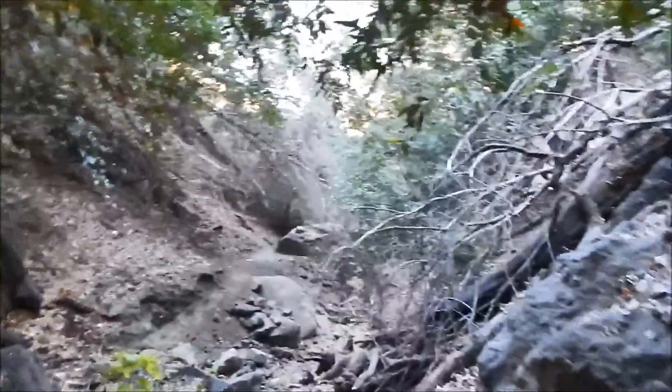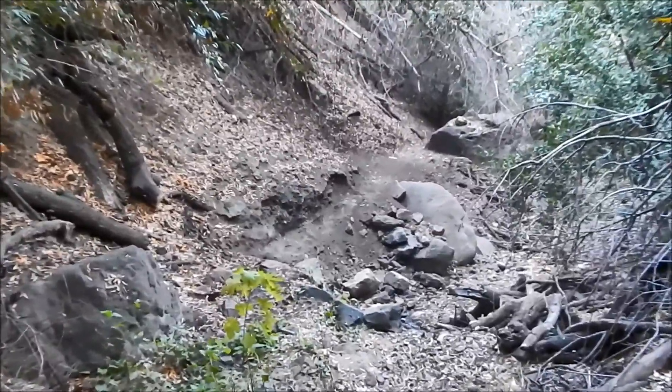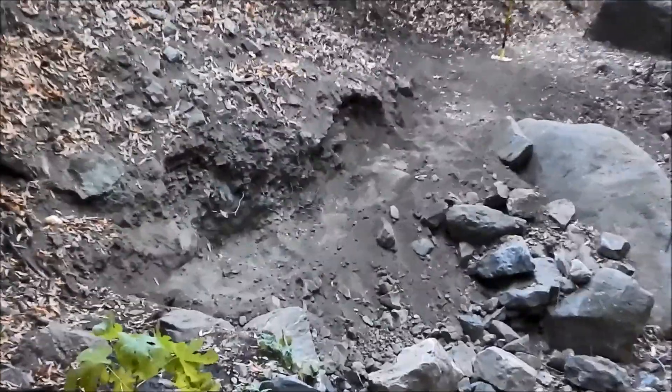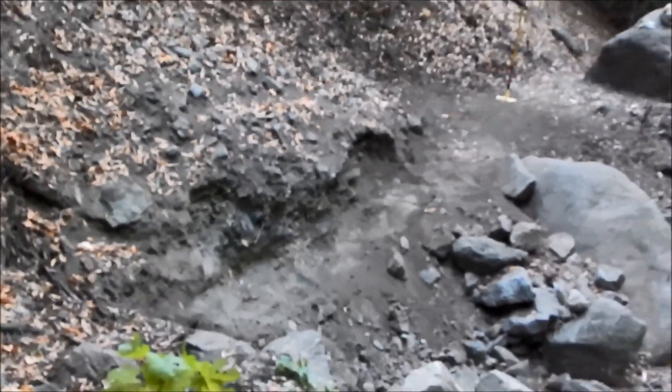I think we're done for the day. Here's what the bench looks like from the far end — it's a pretty good improvement for about two hours of work.